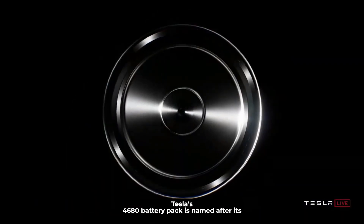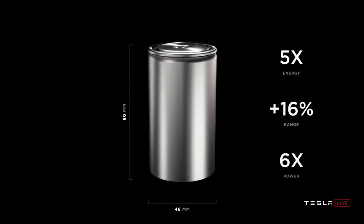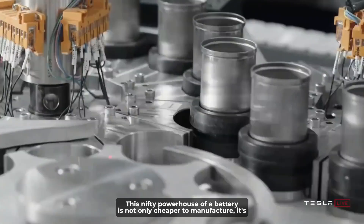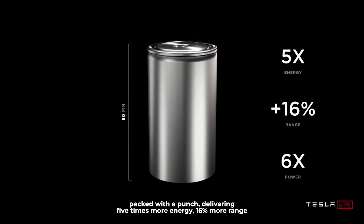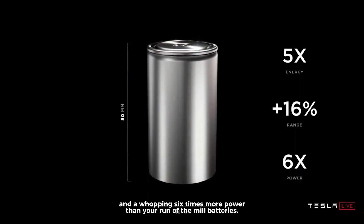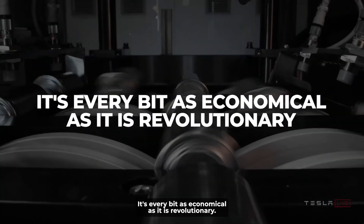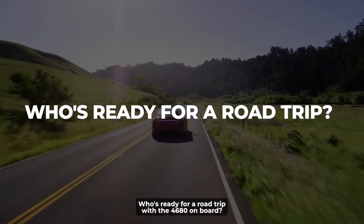Tesla's 4680 battery pack is named after its dimensions: 46mm by 80mm. This powerhouse of a battery is not only cheaper to manufacture — it delivers five times more energy, 16% more range, and a whopping six times more power than run-of-the-mill batteries. It's every bit as economical as it is revolutionary.